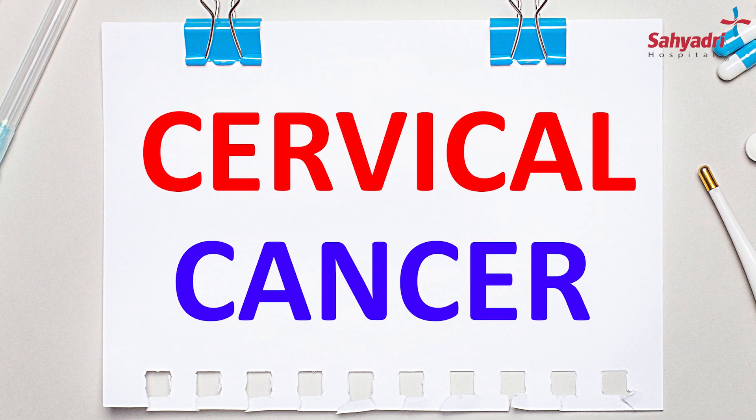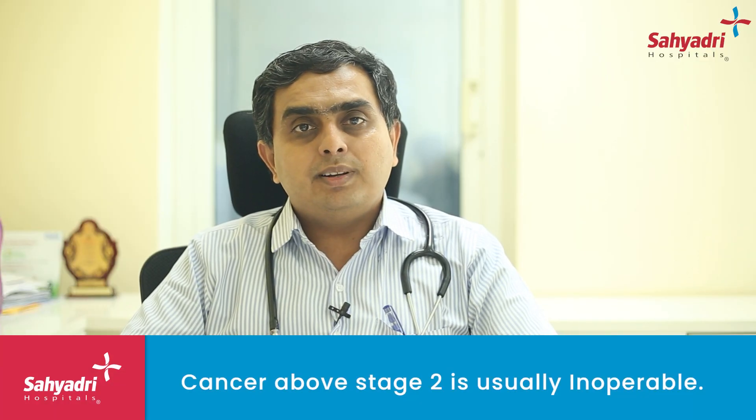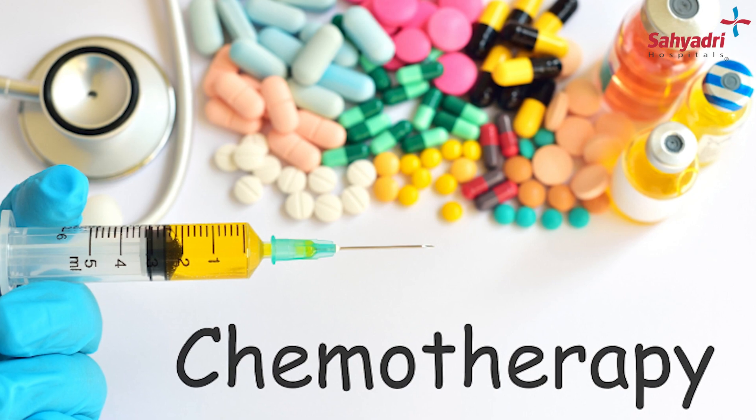Unfortunately, in cervical cancers, any cancer which is above stage 2 is usually inoperable and surgery has no advantage. These cancers are treated with chemoradiation. For very early stage cancers, surgery is the norm, and from stage 2b onwards, chemoradiation is the norm — where radiation and chemotherapy are given in a concurrent format to get rid of the tumor.